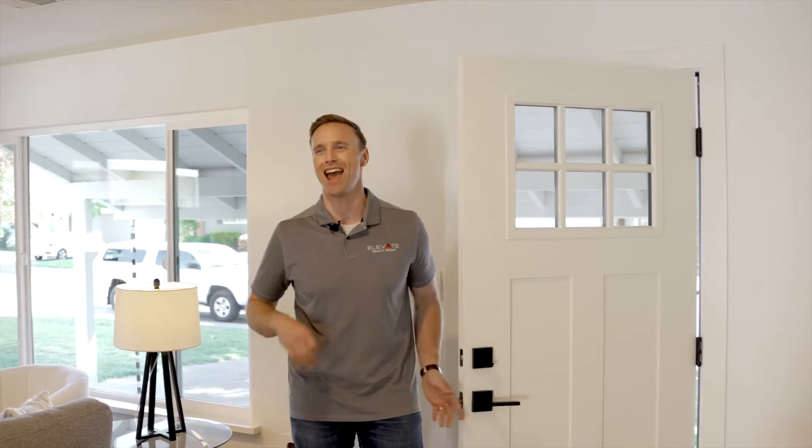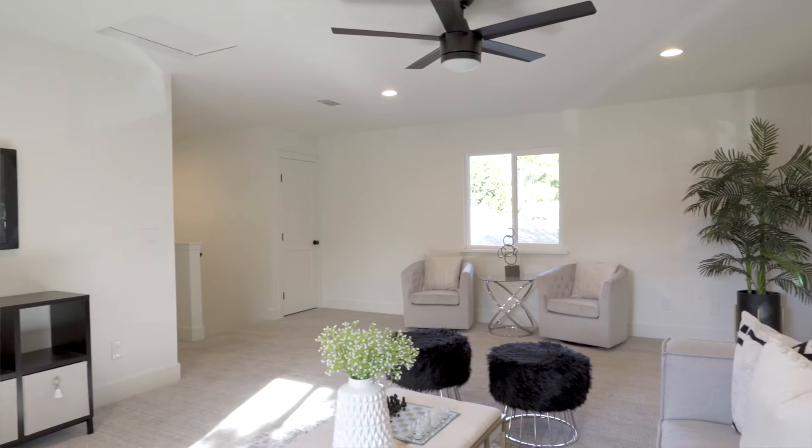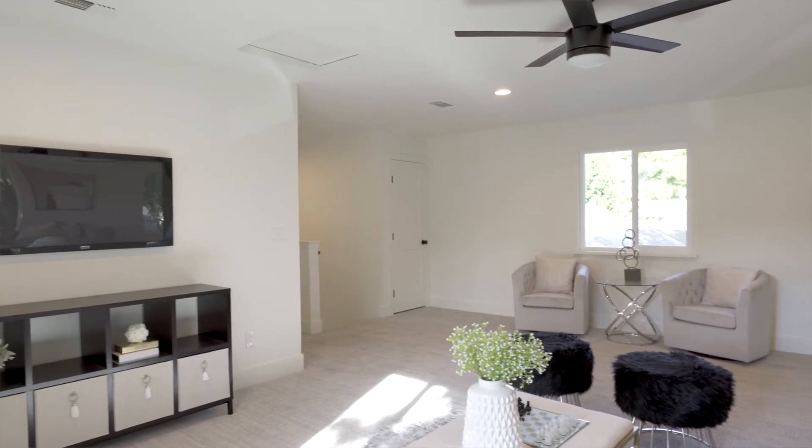This house on Brunner is absolutely awesome — it's unlike any other property in River Park. Most of the homes are smaller and single-story. This property is a four-bedroom, three-bathroom, almost 2,200 square feet, two stories, so it has a great loft upstairs for the kids or a second living area.